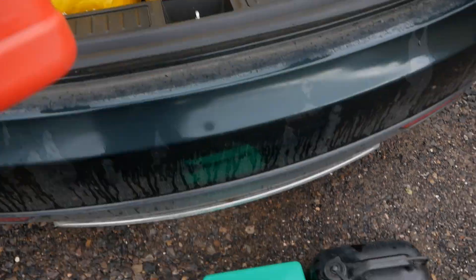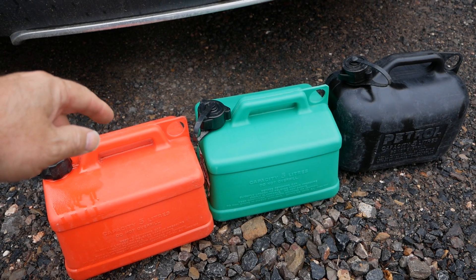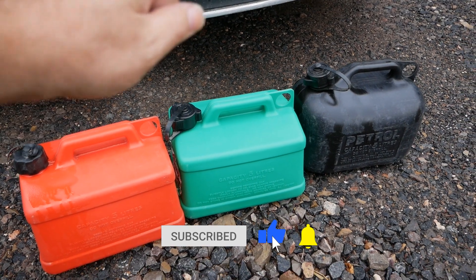They're the only containers I could find, which were the old containers I used to use when I had a petrol lawnmower years ago — long before I went electric on those as well.